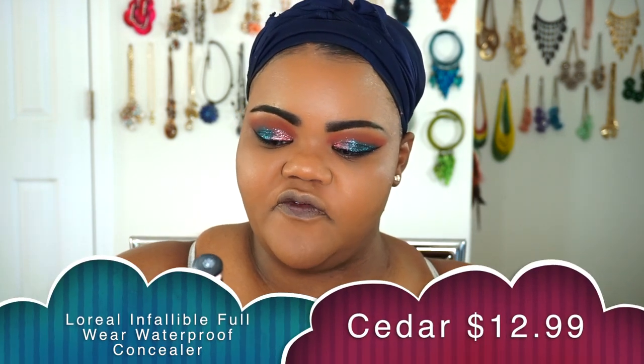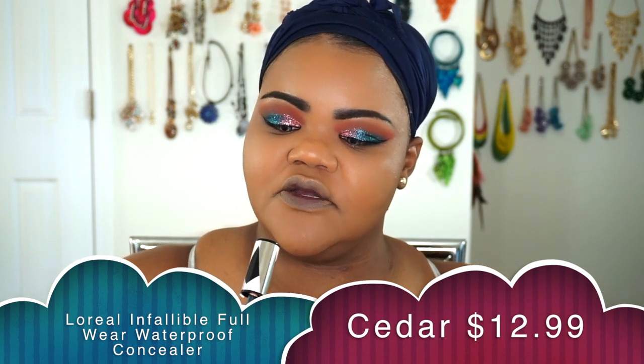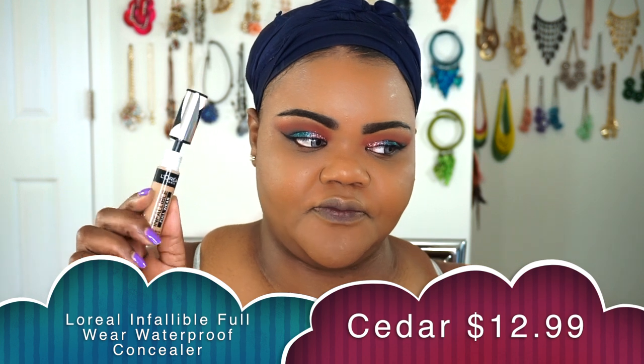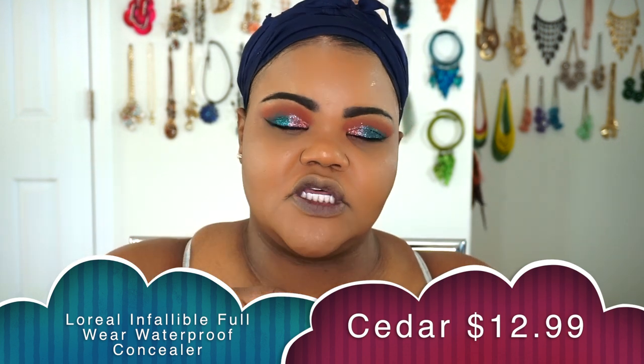The other one is going to be the new L'Oreal Paris Infallible Full Wear Corrector Concealer, and I got the shade 390 in Cedar. I had already opened this one. It smells more like makeup — like a stronger paint smell — but it's not too intrusive. This one has a big doe-foot applicator on it, like your Tarte Shape Tape Concealers and also your Makeup Revolution Concealer Define.